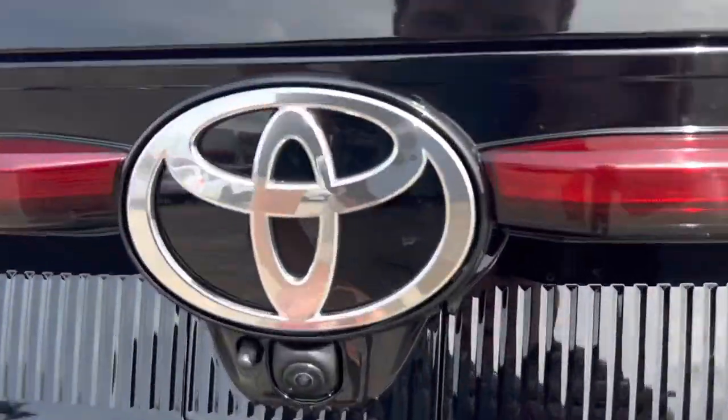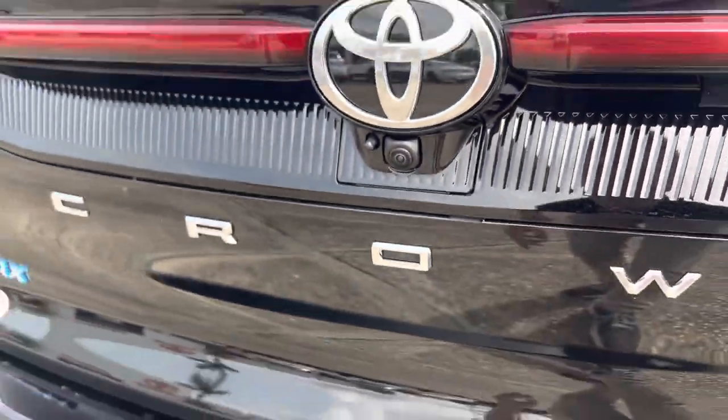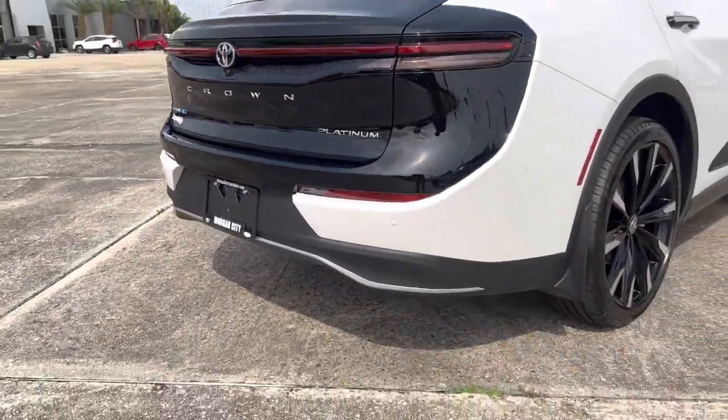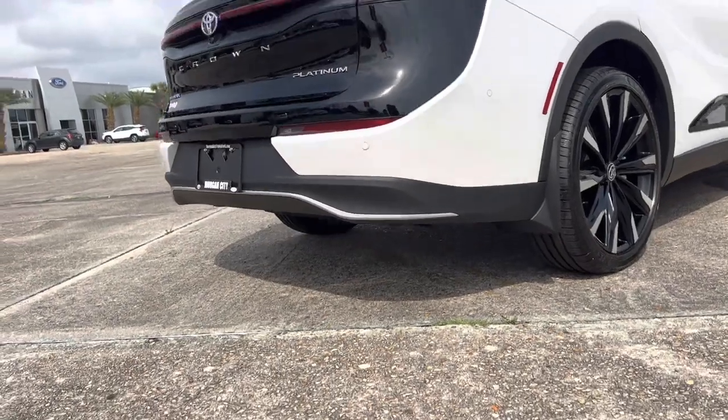There are more parking sensors along the rear. Interestingly, you do have a rear backup camera with a little sprayer — when you're in reverse you can hit the misting feature, which I'll show you when we get inside, and it will spray that camera off. There's also a nice little metallic accent along the back there.